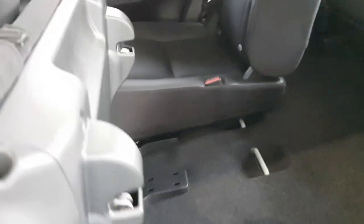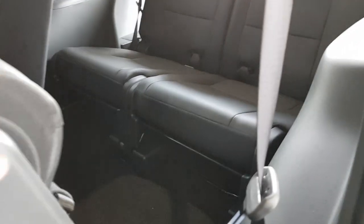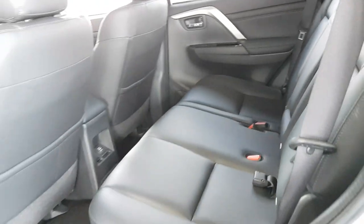Duck down a little bit — obviously this is designed for small kids. To fold the seat back: pull the lever, it comes to a point, rolls together, and you slam it in while holding it — because if you let go it'll lock at that point. Keep holding it and there you are — that's how you fold the rear seats.